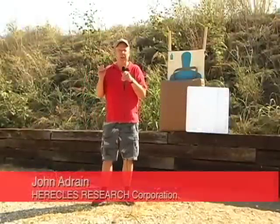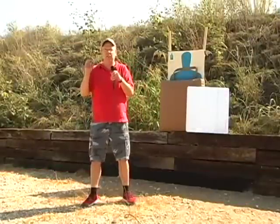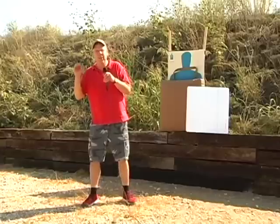My name's John Adrian. I'm with Heracles Research Corporation. We're here in Fort Worth, Texas at the Special Operations Systems Training Center.